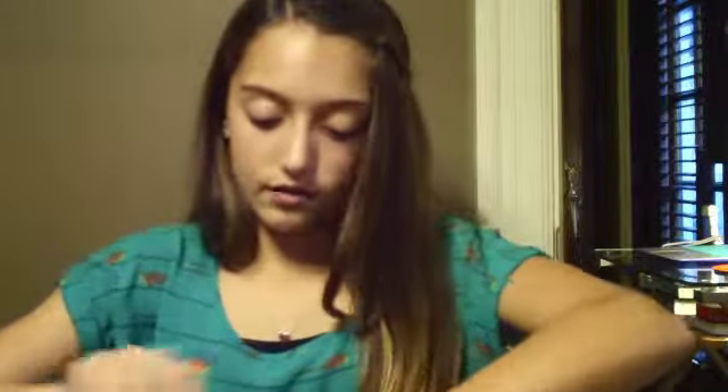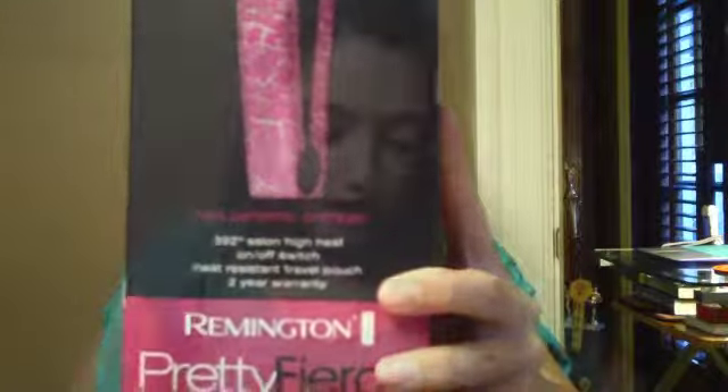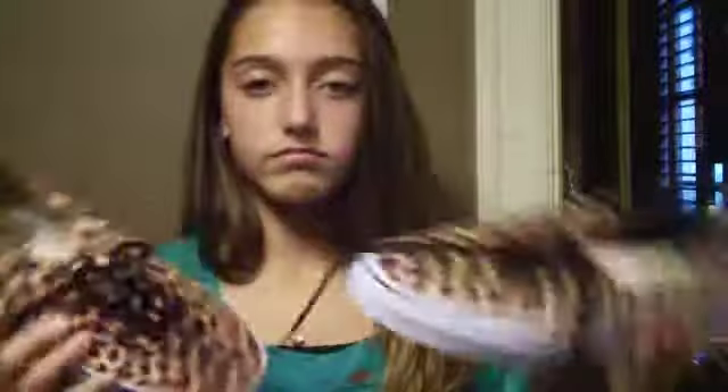Inside the bag she got me this mini crimper. She also got me these Vans — they're like cheetah printed and they're awesome. I'm really excited to wear these because, like, who wouldn't be excited to wear a cheetah print?